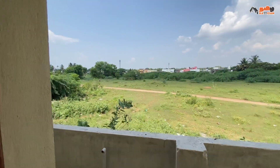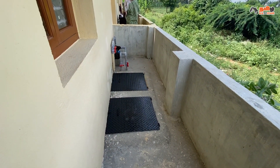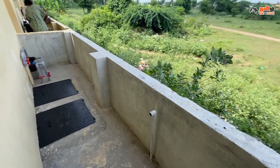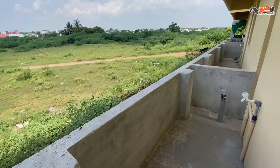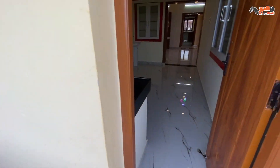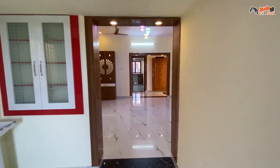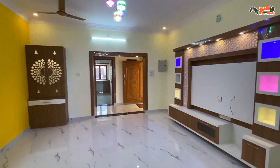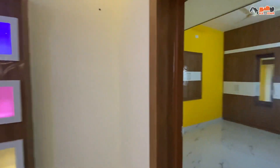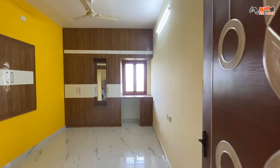The kitchen has a setback area. Now we see the setback area. This is the setback area with water supply. This is the first bedroom on the left side of the hall.